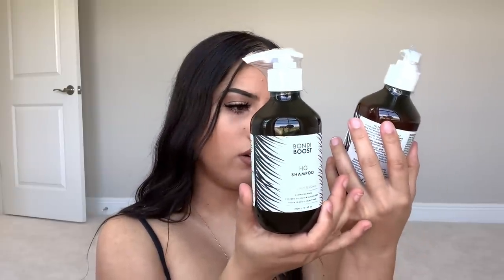The first two things I gravitated towards were the shampoo and conditioner. I've been using Olaplex, but I feel better being forced into doing something consistently, so I want to take every opportunity to do something healthy for my hair. These are 300 milliliters each — HD shampoo and HD conditioner, hair growth. Australian made, paraben, sulfate and silicone free, vegan friendly and cruelty free. The hero ingredients are peppermint, rosemary, and stinging nettle.